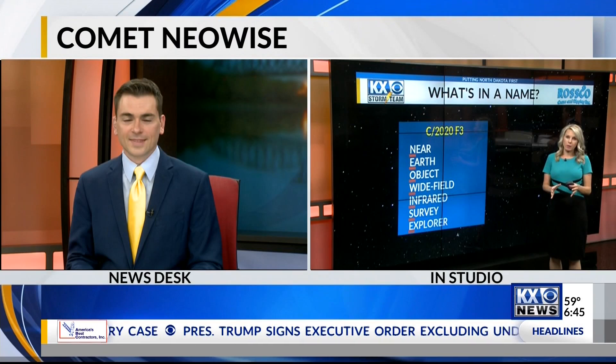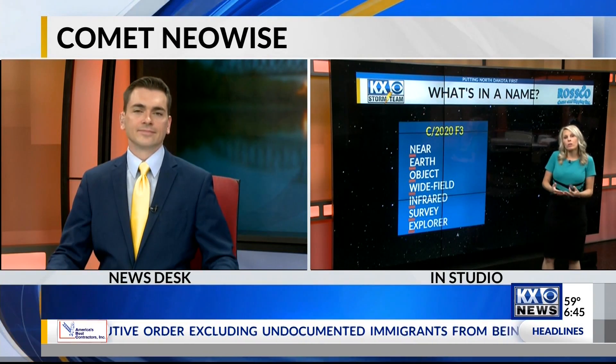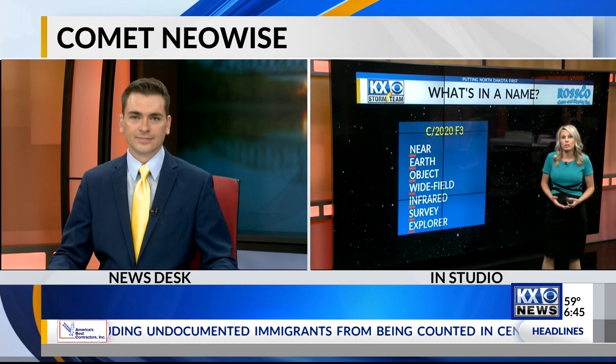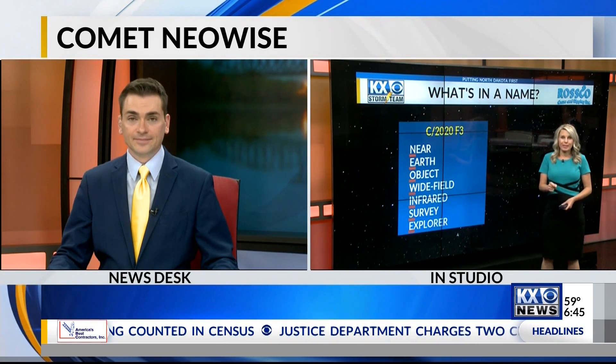This is a unique comet because not only can you see it with your naked eye, but we're the only generation that will see it for several thousand years — it won't pass by Earth again for another 6,800 years. And with all the craziness some would say 2020 has brought, it certainly has brought us something beautiful that we can all enjoy together.